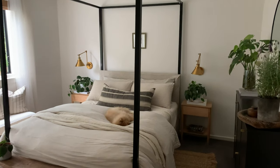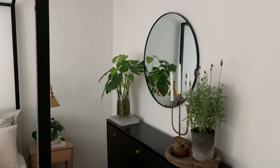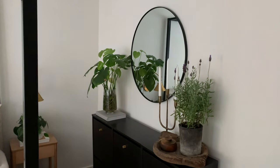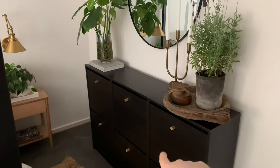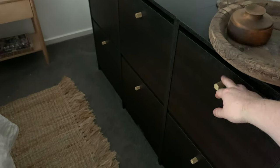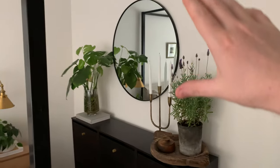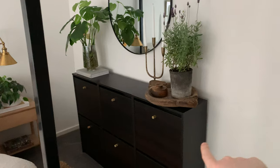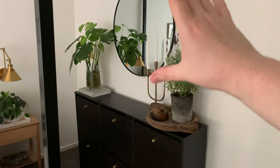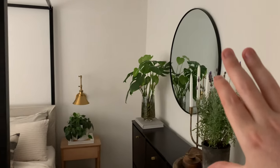Swinging around to this side, I have a mirror I got from Kmart — really affordable. This dresser unit is from Ikea and I upgraded it by adding little brass knobs from Bunnings, which I then tie in with the brass candle holder nearby. These units are about $30 or $40 each, and this one holds my shoes. It also continues the horizontal cohesion going on with the bed and the window.